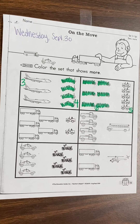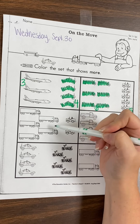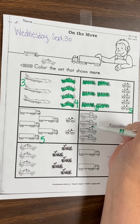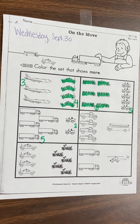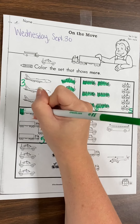All right, let's look at our semi-trucks. One, two, three, four, five. We have five big trucks. How many Jeeps? One, two. Two Jeeps. Which one has more? Do we have more semi-trucks or do we have more Jeeps? We have more semi-trucks, so let's color in those.